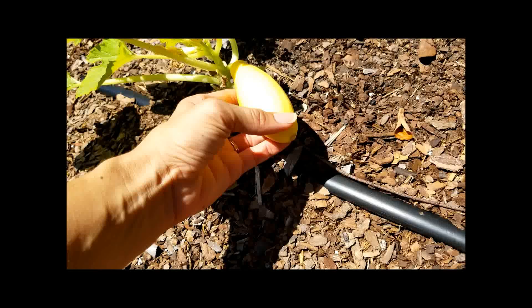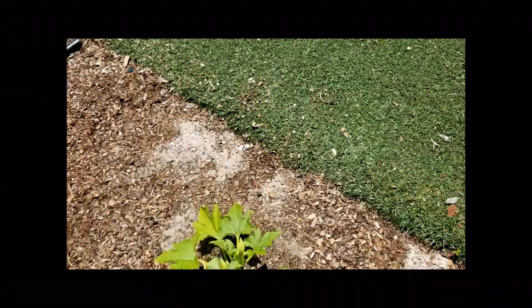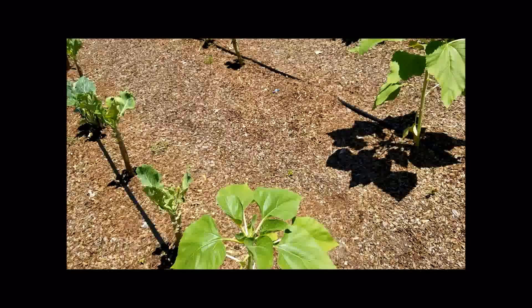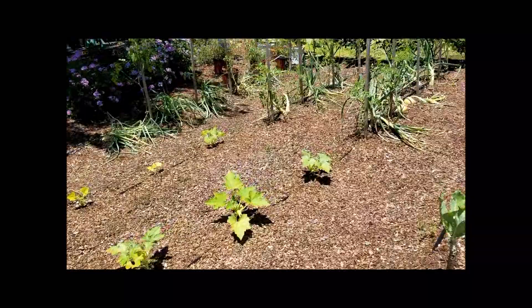Here is a mini squash — yesterday my youngest, who is 16 months old, grabbed one of these off the plant and I was like 'no!' and she ate it anyway. I really think I need to kind of block this area off because I do enjoy having her run through the garden and eat food, but only when I want her to and when I can be right by her side to tell her what she can and can't pull and eat.